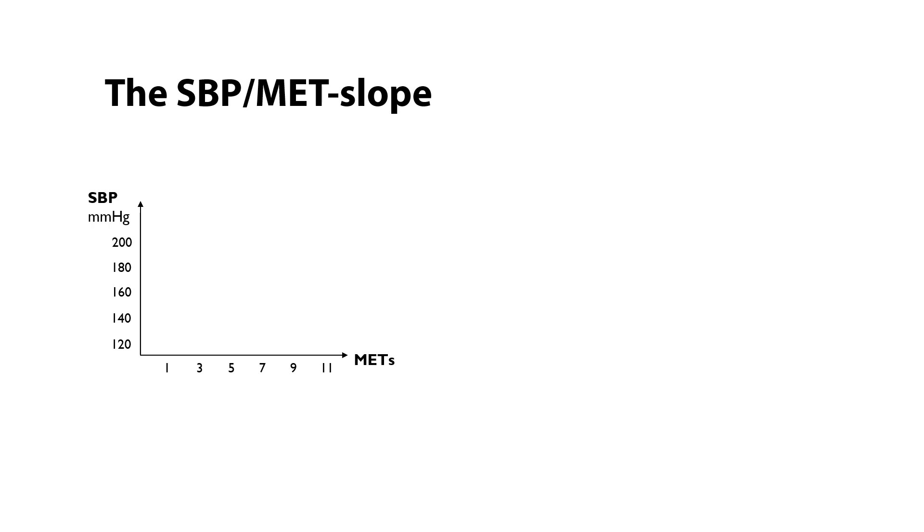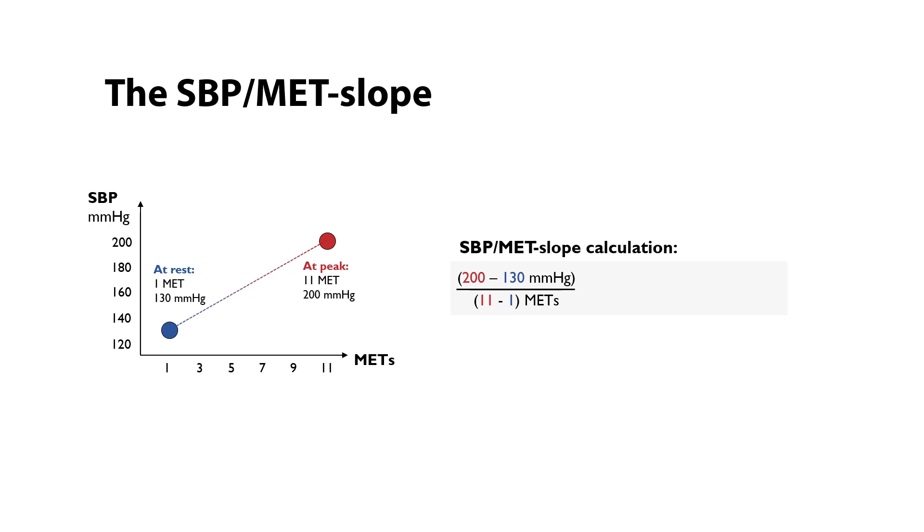For the systolic blood pressure over MET slope, here is how we calculated that. First, we took the values at rest — by definition, the MET value at rest is 1. We also looked at the systolic blood pressure at rest; in this example it's 130. Then we look at the values at peak exercise — in this example, 11 METs and 200 mmHg. We calculate the delta value, the increase in blood pressure divided by the increase in METs. In this case, it's 70 over 10, meaning the slope is 7 mmHg per MET increase.